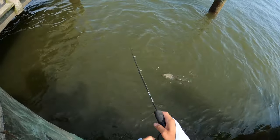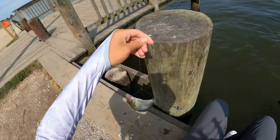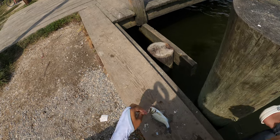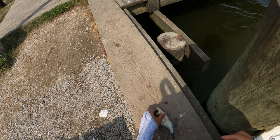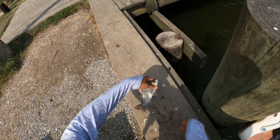Here he goes - fish on! It's a perch, that's what we came for here. Nice perch. All right, let's take him off the hook. Nice perch.